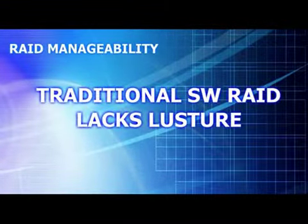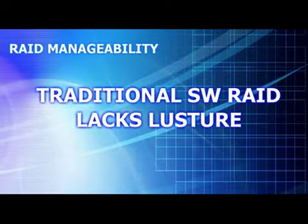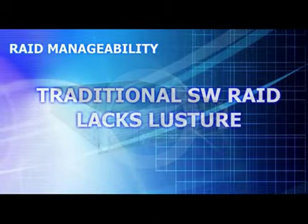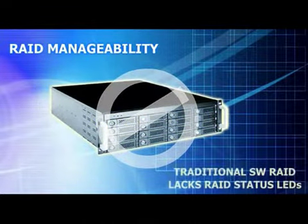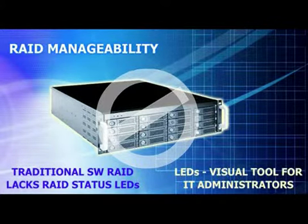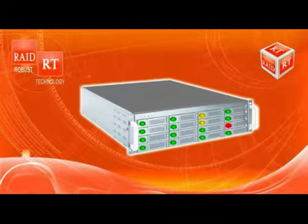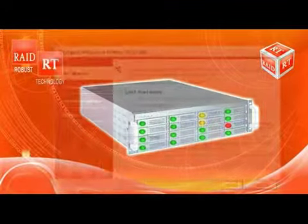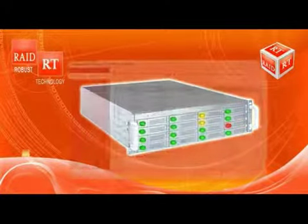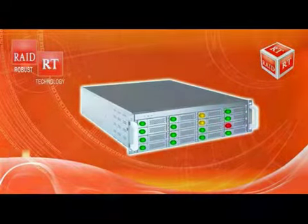Next, let us look at the manageability of RAID. Traditional software RAID implementations employ a lackluster approach compared to enterprise-class hardware RAID. One of the key areas where those legacy solutions lacked miserably was the support for the vital RAID status LEDs. This is a great visual tool for the IT administrator to manage the storage servers. RAID RT cuts no corners and offers a full-feature RAID status LED functionality. Moreover, the ManageTrends GUI management tool for StoreTrends features elegant RAID wizards and event notification support that sets it apart from its competition.